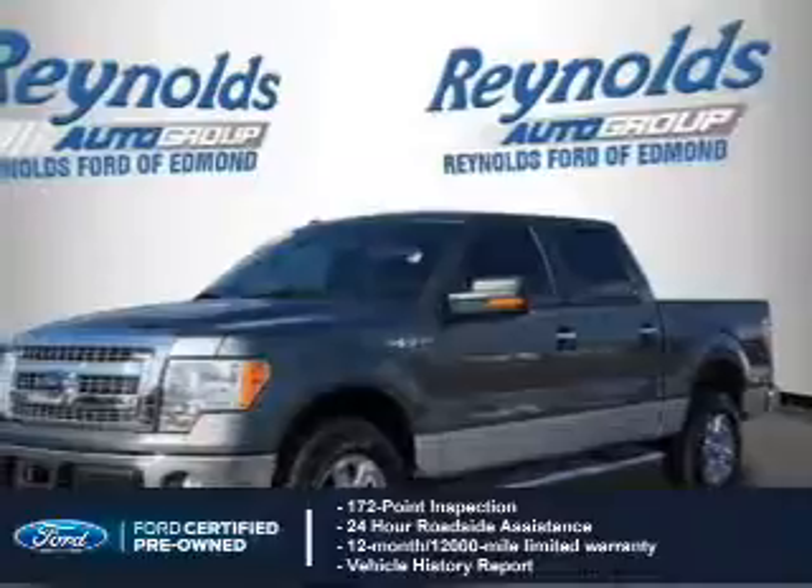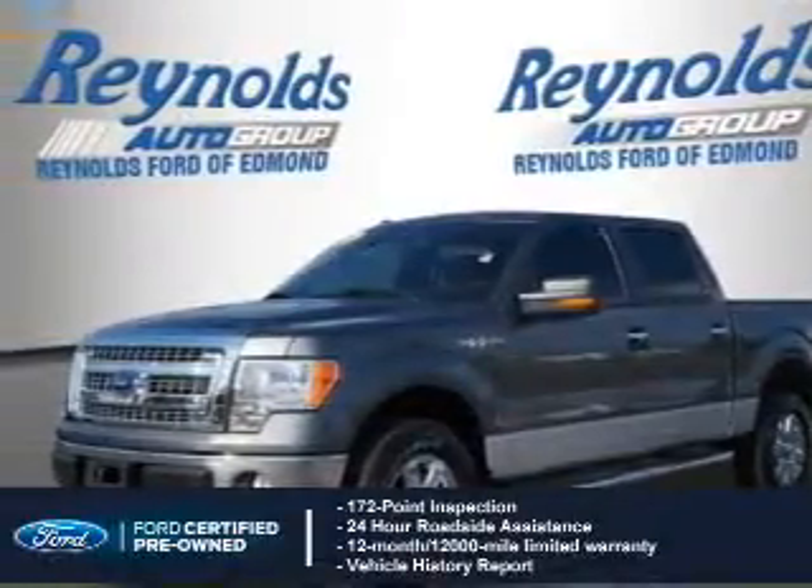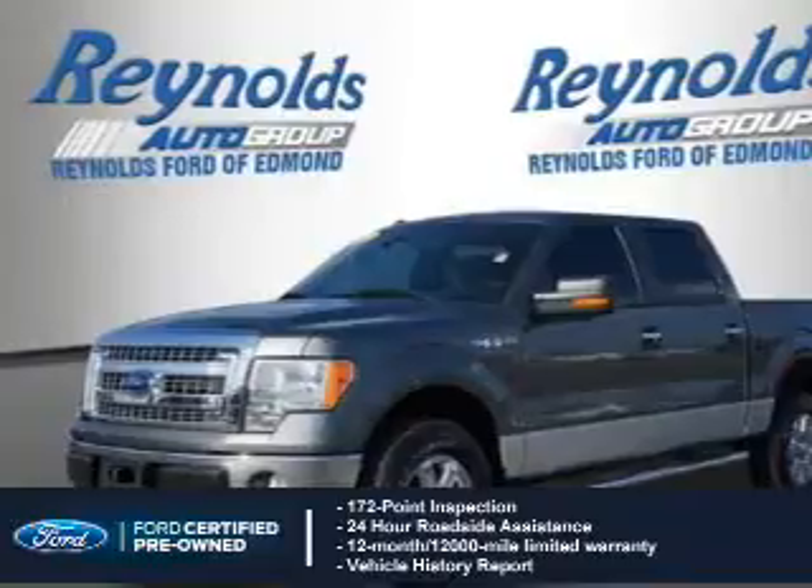peace of mind comes standard, featuring a 172-point inspection, 24-hour roadside assistance, and a vehicle history report.